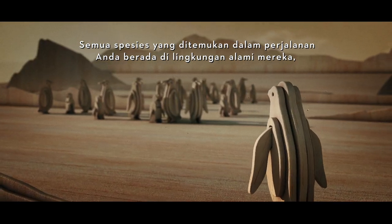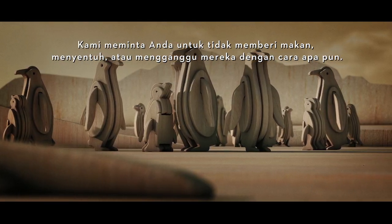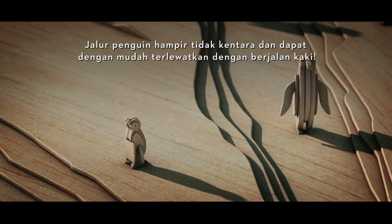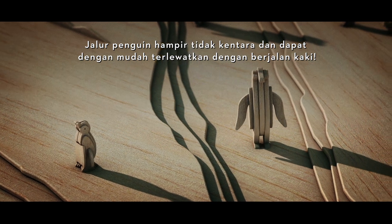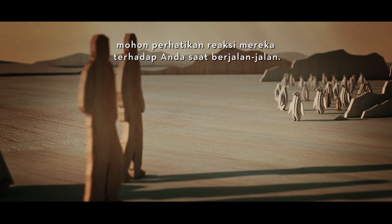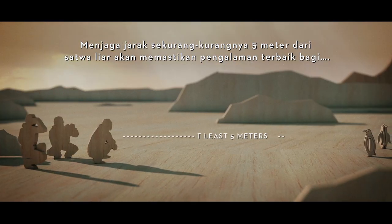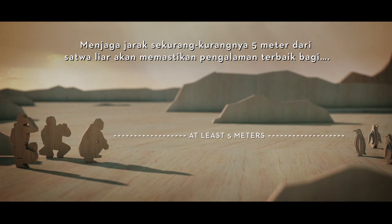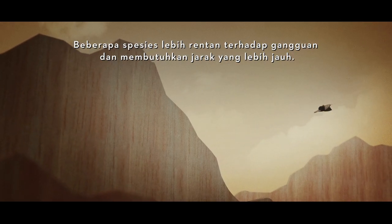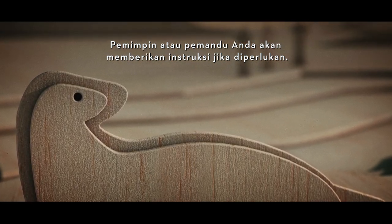All species found in your travels are in their natural environment. We ask that you do not feed, touch or bother them in any way. Be sure to stay aware of your surroundings. Penguin highways are subtle and can be easily missed underfoot. If your trip includes a visit to a penguin colony, please be aware of how they react to you when walking around. Keeping at least five metres from wildlife will ensure the best experience for both parties. Some species are more vulnerable to disturbance and require greater distance. Your leader or guide will provide instruction where necessary.